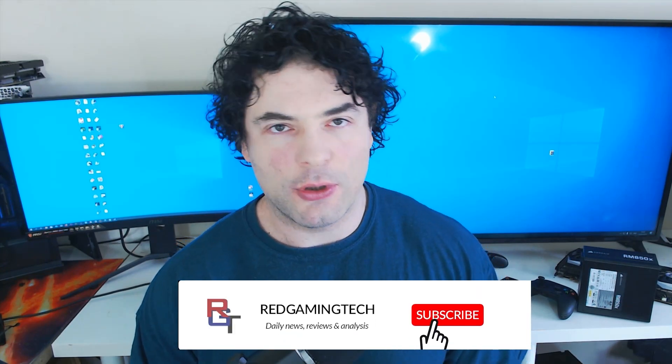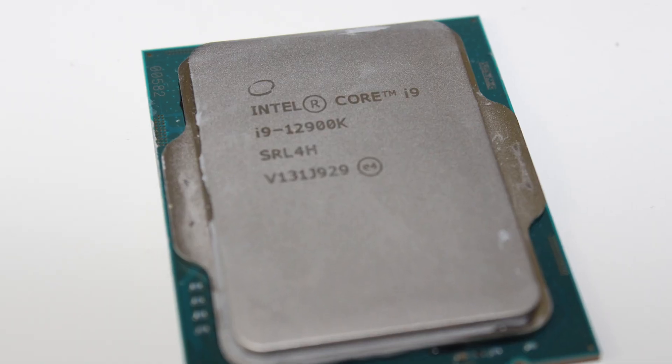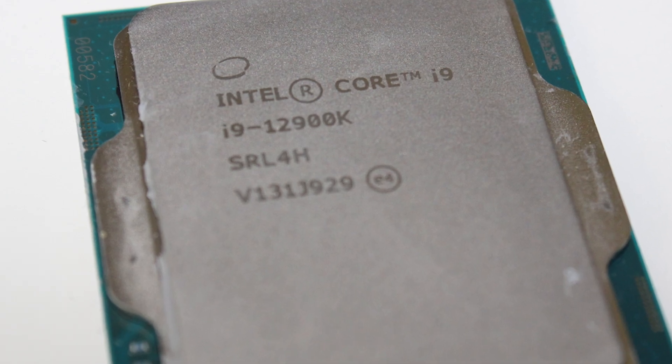Ladies and gentlemen, my name's Paul. Hopefully you're having an amazing day. With this video, we're going to be answering a very simple question: how much additional performance can you squeeze out of your 12900 or other Intel processor by simply tightening the memory timings, if you've chosen to go with DDR5 memory?